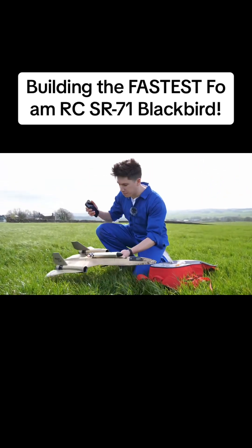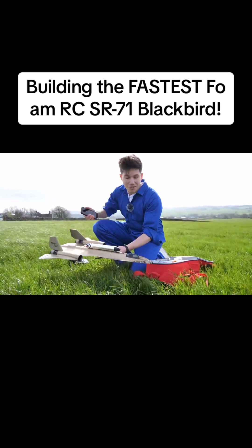Let's see how badly damaged the airplane is back at the workshop, and then we can see if it will ever fly again.